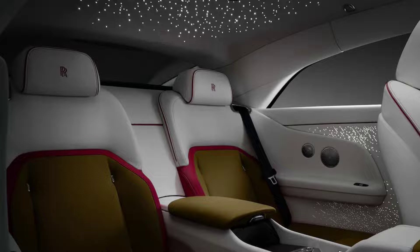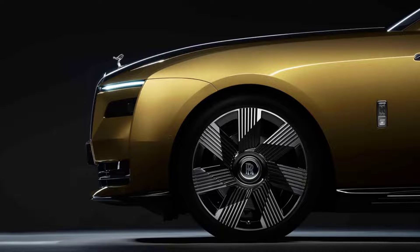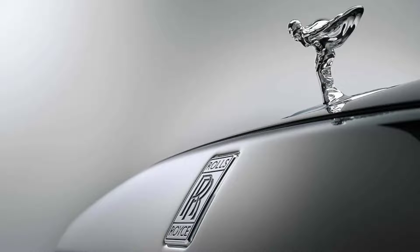The rear fender stretches from the lower A-pillar all the way back to the trunk, and the taillight itself is in a clear housing so as not to clash with the infinite availability of paint swatches. It's also the first modern Rolls to be fitted with whopping 23-inch wheels.